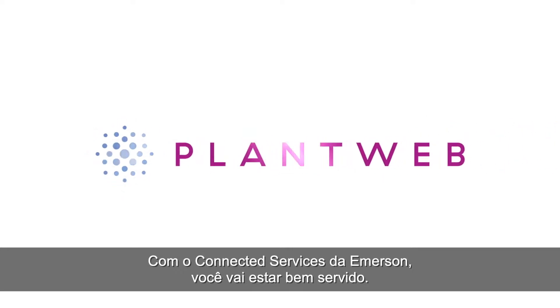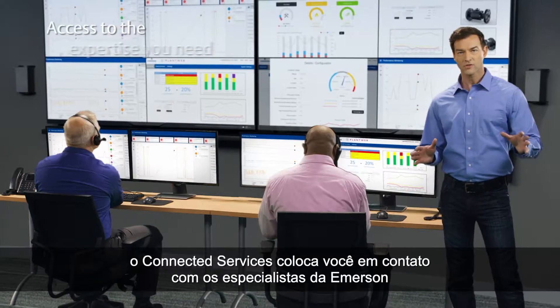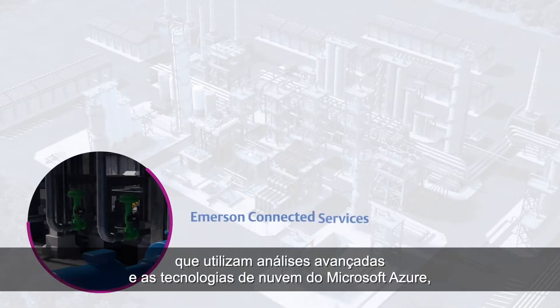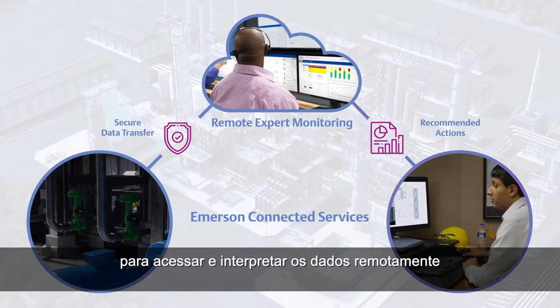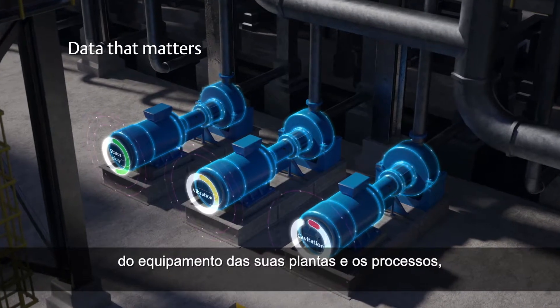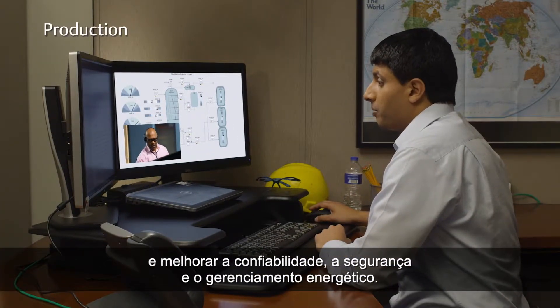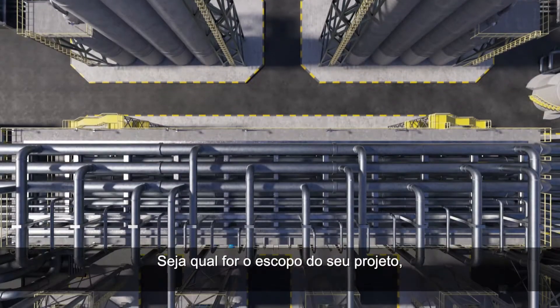Emerson has you covered with Connected Services, a part of Emerson's Plant Web digital ecosystem. Emerson's Connected Services pairs you with Emerson experts who utilize advanced analytics and Microsoft Azure cloud technologies to remotely assess and interpret data from your plant equipment and processes, and provide actionable insights to optimize production and improve reliability, safety, and energy management.